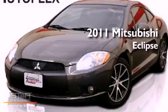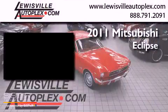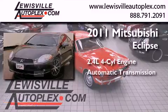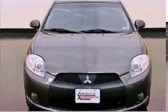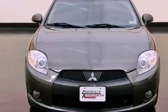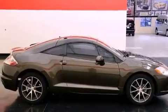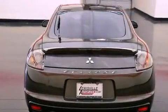This is a 2011 Mitsubishi Eclipse. It features a 2.4-liter four-cylinder engine and an automatic transmission. Its top features include a multi-link rear suspension, a low-tire pressure indicator, 18-inch alloy wheels, and traction control and stability control systems.